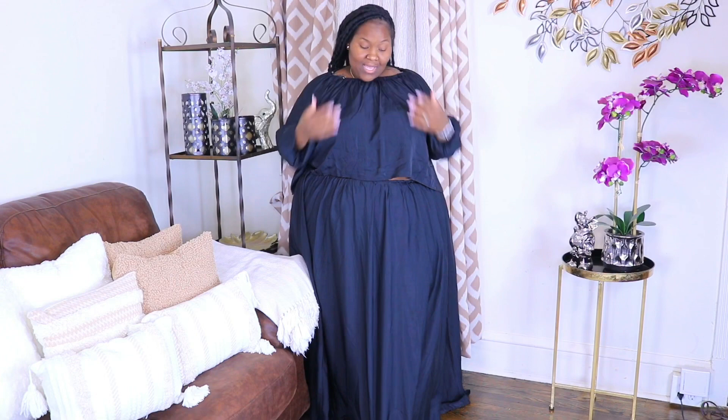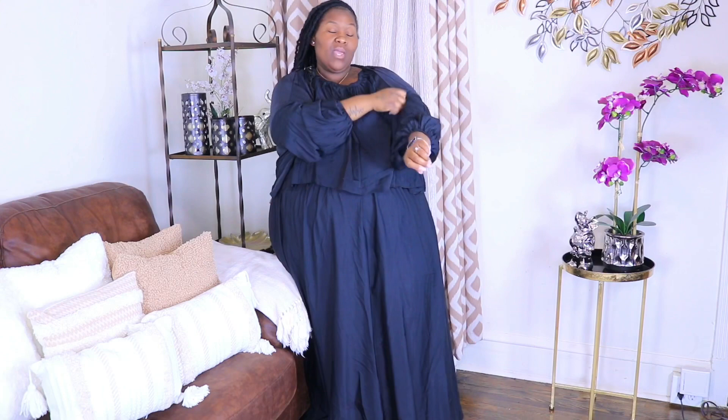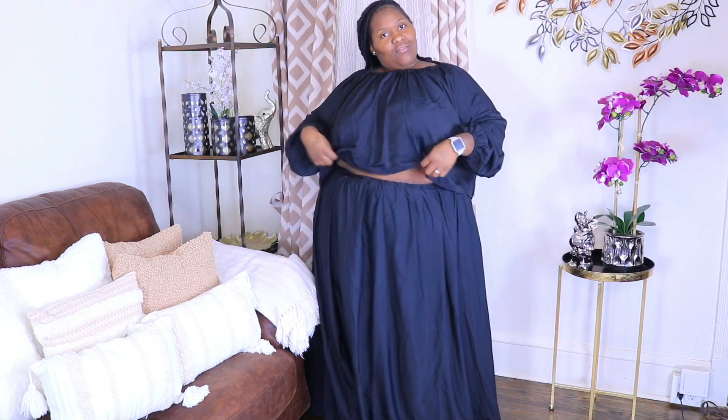The first outfit I'll show you guys is this black set — it's so cute. It's not one piece; it'll probably look like it through the camera, but it's actually a two-piece. In the back it has a string around the collar that you can tie tighter or make loose to droop off your shoulders. It comes with an extra string, which I thought was really cute. It has scrunchie sleeves — I pulled it up a little bit. The skirt is really long because I'm only five foot five. It also has pockets and is really lightweight.